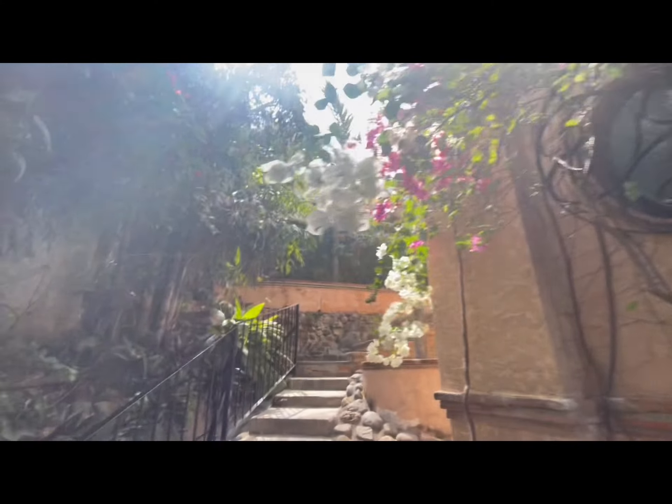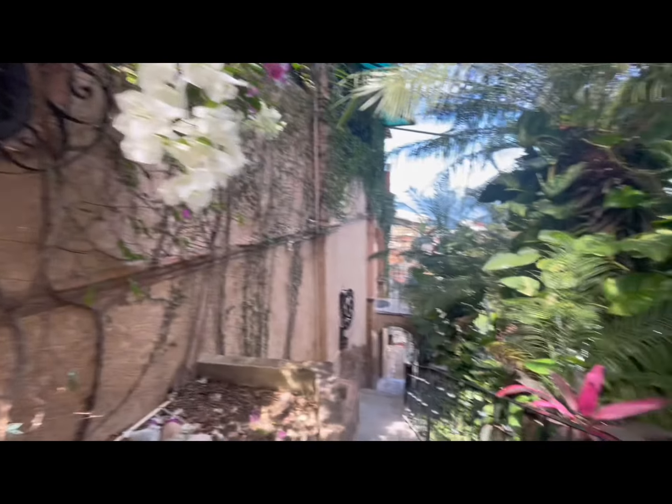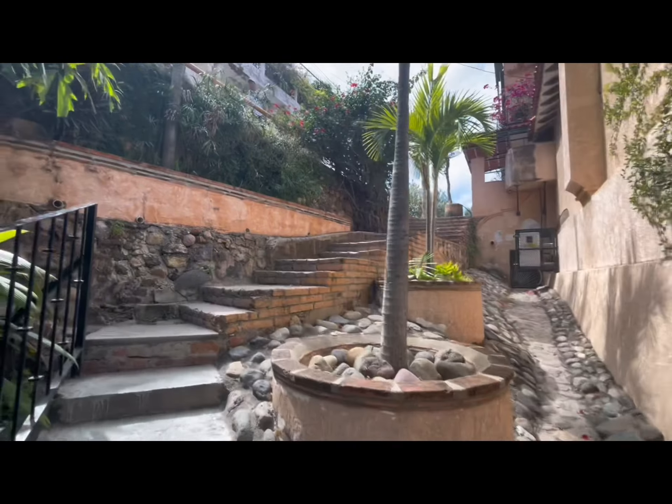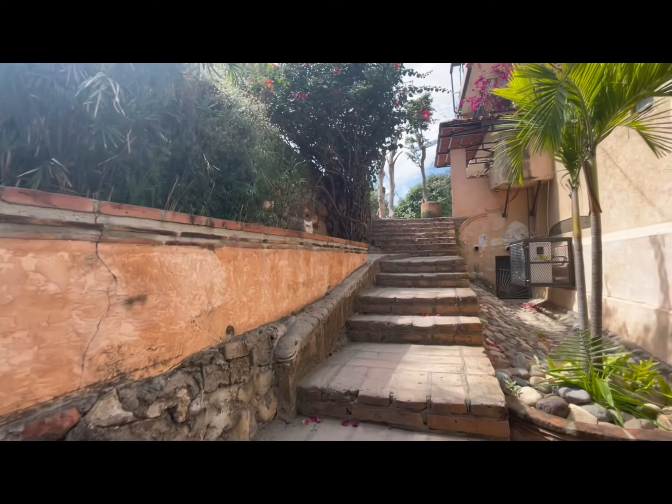The hike is not overly difficult, but there are numerous stairs to climb, such as this walkway that you see here. Once you get to the top of Abisolo Street, there are 277 steps to make it right to the top.